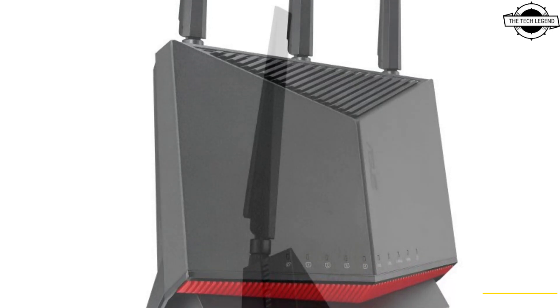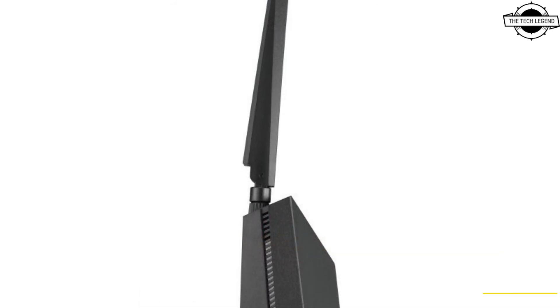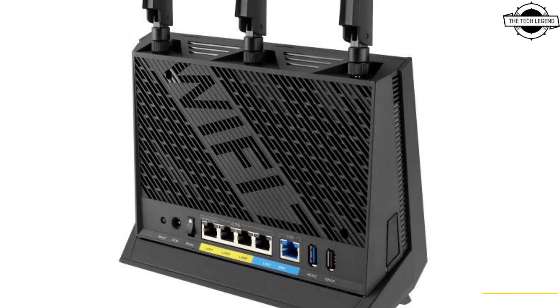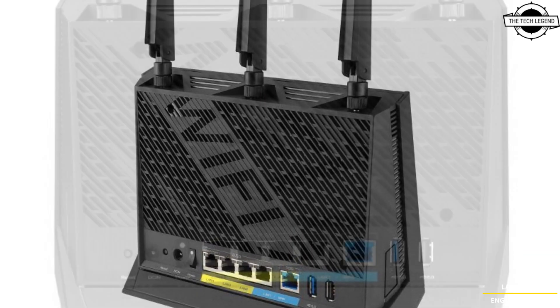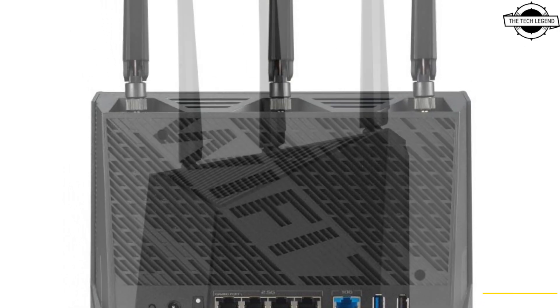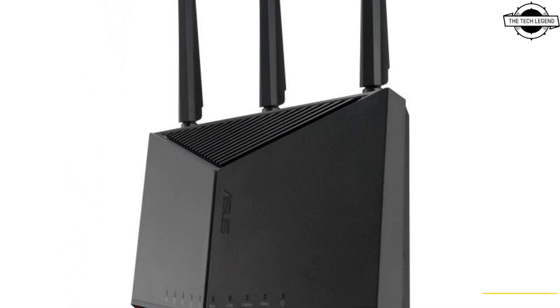The router features three external antennas and one internal antenna, powered by a 2.6 GHz quad-core CPU, 256 MB of flash memory, and 1 GB of RAM. It supports bandwidths of 20, 40, 80, and 160 MHz.